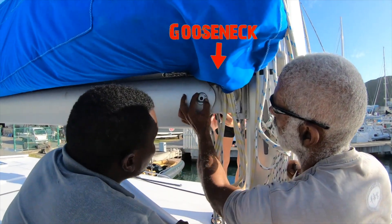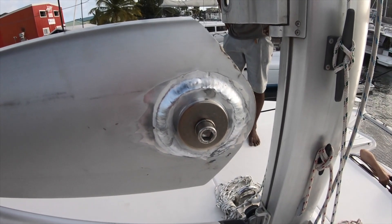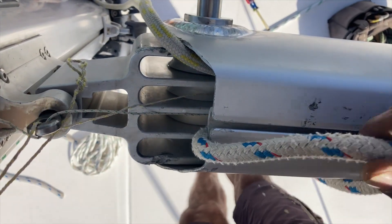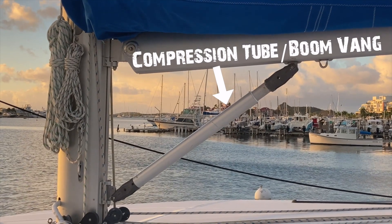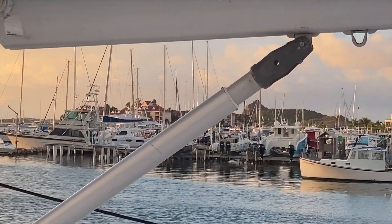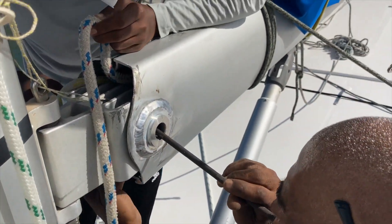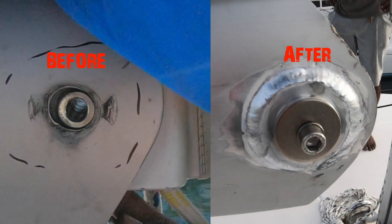Another really important project for our safety is the gooseneck repair. The gooseneck is where the mast connects to the boom. Because we have a compression vang — just a tube that goes up and down rather than a fixed vang — the motion of sailing had caused the boom to tear away the pivot hole in the gooseneck. That's not good. The fabricators came in and designed a way to stop that, and it's all fixed now.